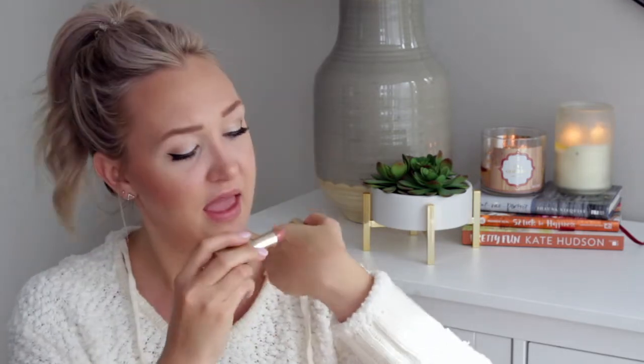The next product is a drugstore find — this L'Oreal Paris lipstick, which I'm wearing right now. It's in the shade 800 Ferris Nude. It's a very pretty, creamy matte finish and it looks great on top of other lipsticks to lighten them. This was about $8 at the drugstore, so if you're looking for a good nude at a drugstore price, I'd check this one out.